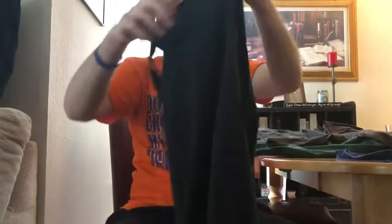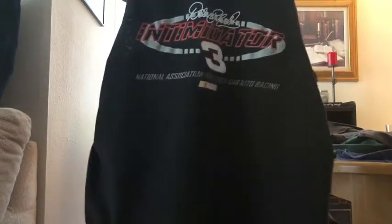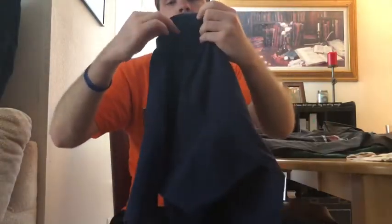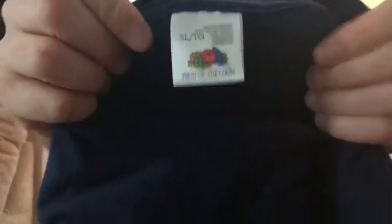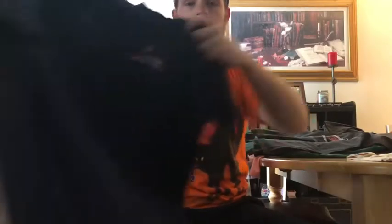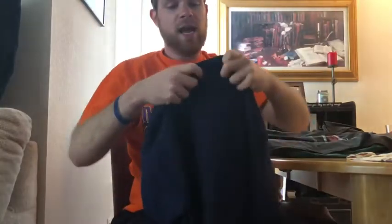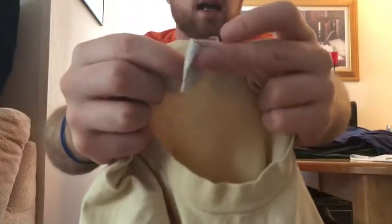Chase Authentics tag — another tank top, this one is for Dale Earnhardt, Intimidator, number three. Nothing on the back, seems to be in good condition, no flaws or stains. Next on an old Fruit of the Loom tag, made in Canada — it's an Alaska cruise shirt, 'Last Frontier,' just that little hit on the chest. It is single stitched, XL, the tag's kind of getting ripped off.